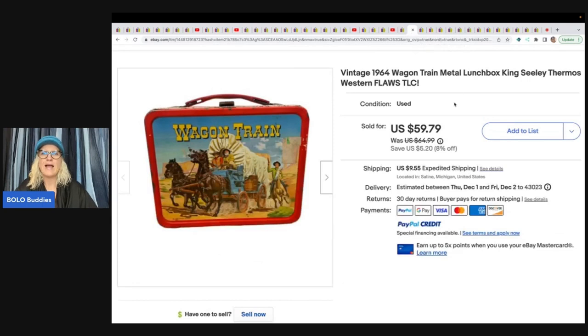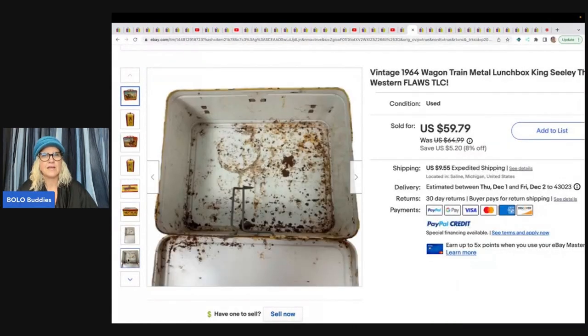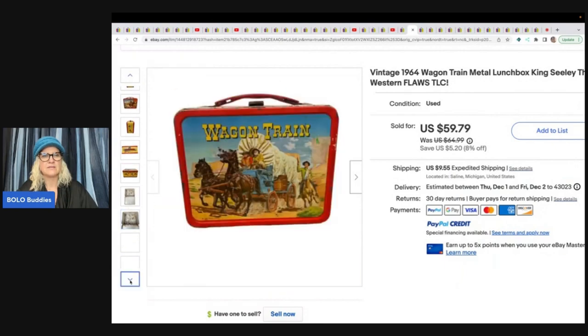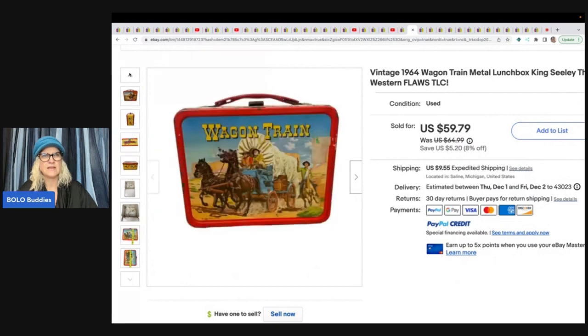She also sold a Wagon Train metal lunchbox, King Sealy Thermos Western — it does have flaws, TLC, 1964. It's quite rough. She got it at a thrift store for two bucks and sold it in 24 hours for a best offer of $50. I wonder what it would sell for in mint condition.